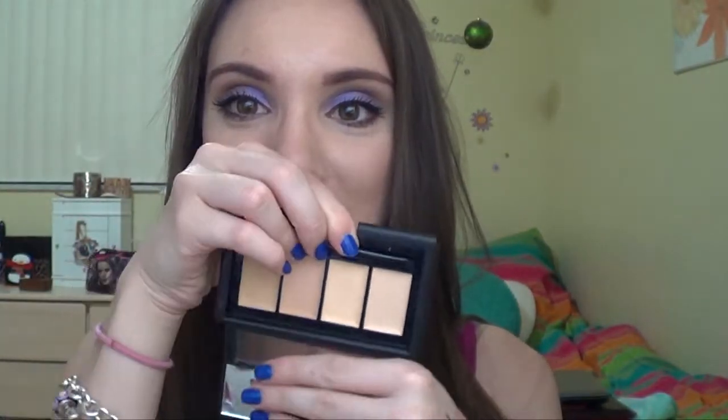I originally got this because I thought — perfect, no matter what shade I am I could pick from a variety of different shades. But this was just so dry. The formulation was just so dry — and not even dry in a good way. You really have to rub these things and then it just doesn't go on really well. I just did not like this at all.